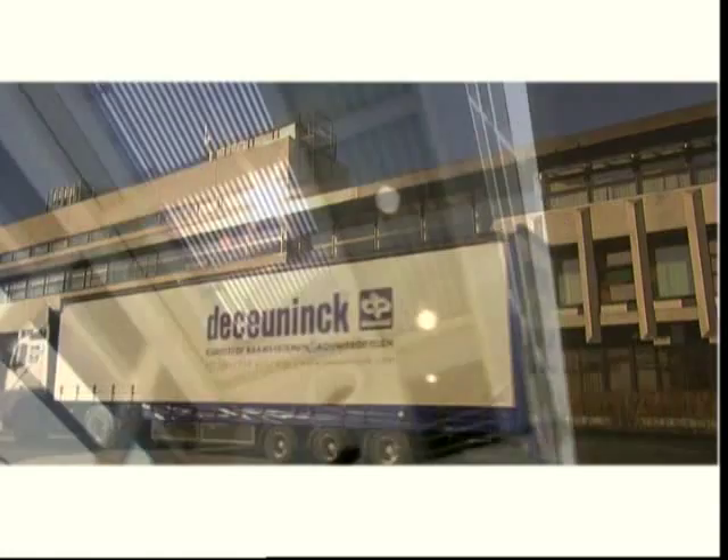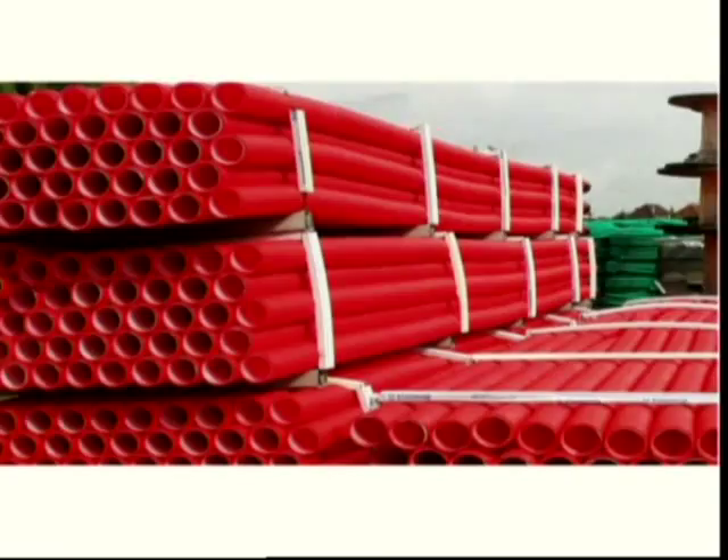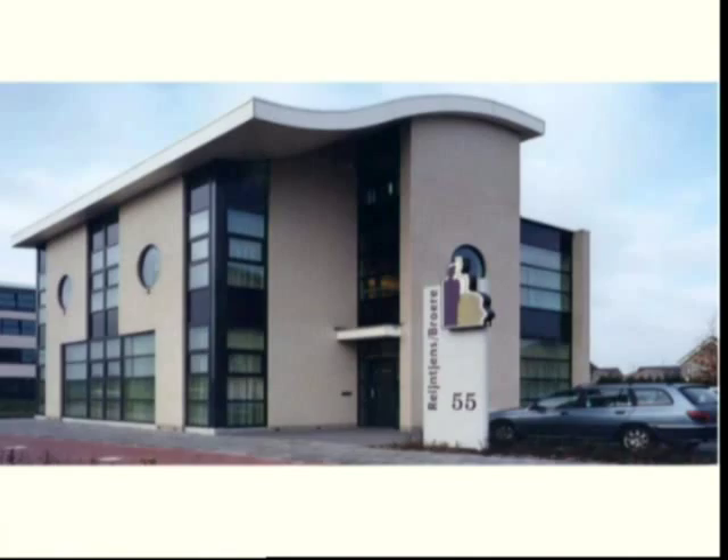The extensive range of De Koenig profiles are widely applicable: windows, doors, shutters, roofline and wall cladding, balustrades, ceiling panels, flexible tubes and so forth. All these products are perfectly adapted to the needs of the various markets and are intended for new construction as well as renovation. Apartments, offices, industrial buildings, private houses and shops around the world make use of De Koenig products. These are divided into four business units.